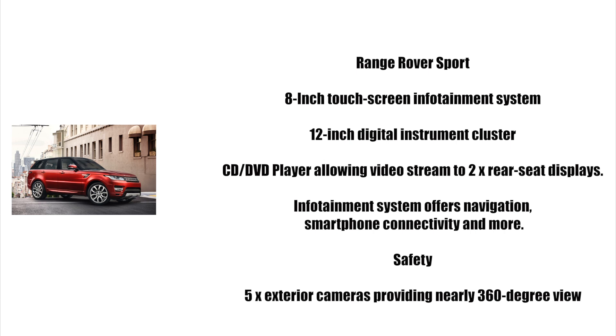An 8-inch display provides drivers with the ability to stream video to two available rear seat displays. And what about when your backseat passengers want to watch different videos? No problem — the Range Rover Sport can play different videos on both displays at the same time. You can even connect a game console to the rear passengers' displays via available RCA ports. The infotainment system also offers navigation, smartphone connectivity, and more.